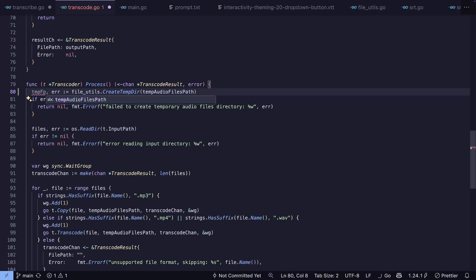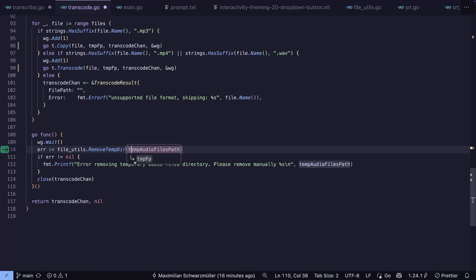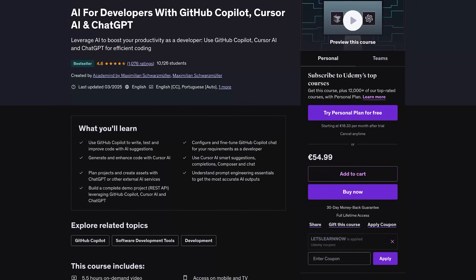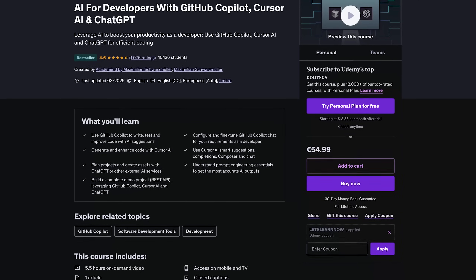VS Code now has agent mode, and for small changes, individual features, and refactorings it can indeed be useful. Also useful is the Next Edit Suggestions feature, which was already added a couple of weeks ago — I also updated my AI for Developers course to cover that feature. You'll find a link to the course below the video. In my opinion, Next Edit Suggestions is even more important than agent mode.